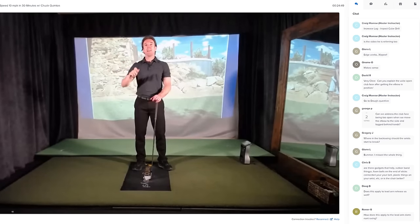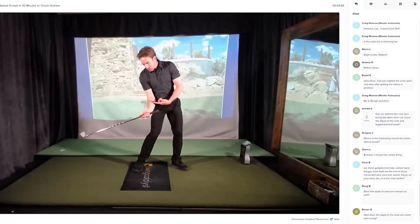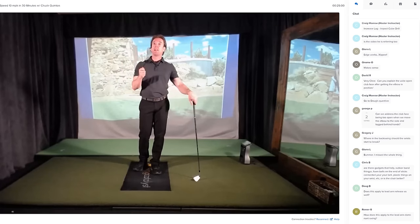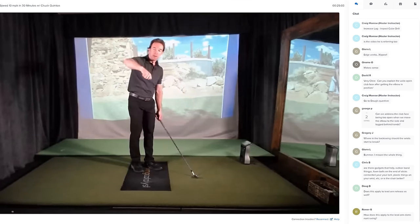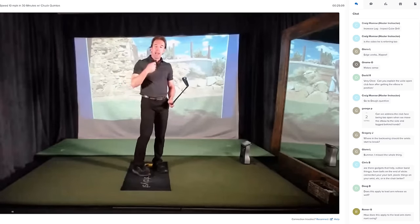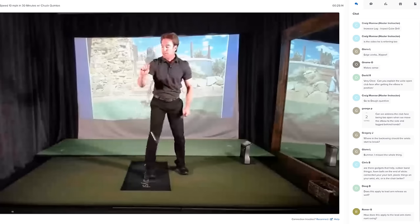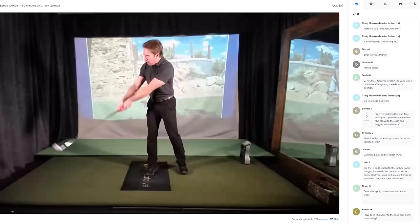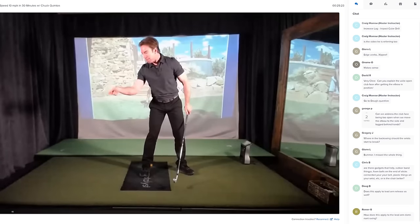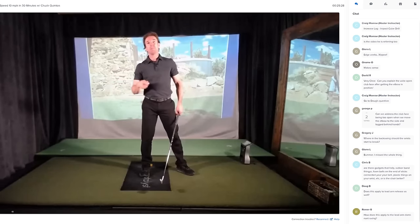The axiom creates lag by default — it's not trying to create lag, it's the result of moving correctly. Getting your elbow into this position naturally causes you to maintain lag because you're doing the opposite of throwing the club away. Throwing the club away would be counterclockwise movement and pushing against the shaft. With the axiom, as I move clockwise, the club not only shallows out but my wrist is never moving in an action that would cause me to throw away the club. It's virtually impossible for me to cast the club.